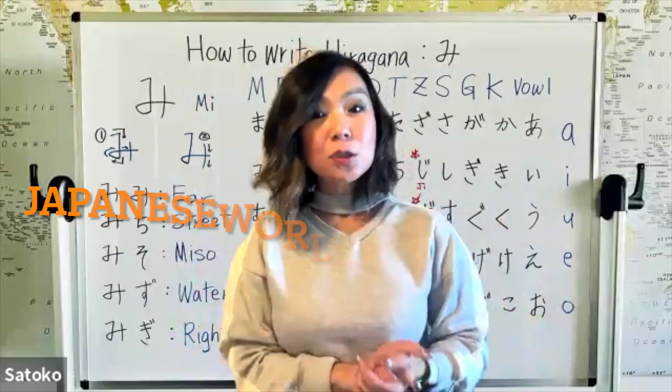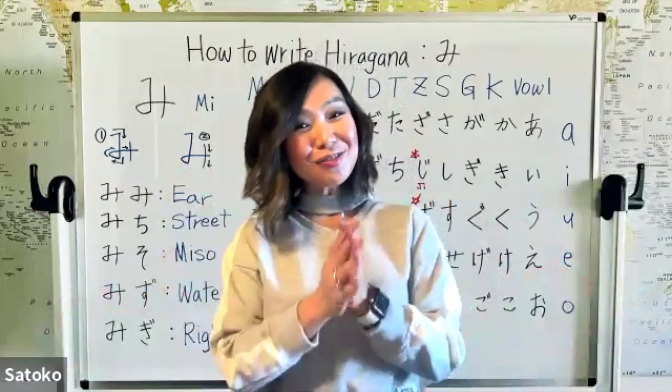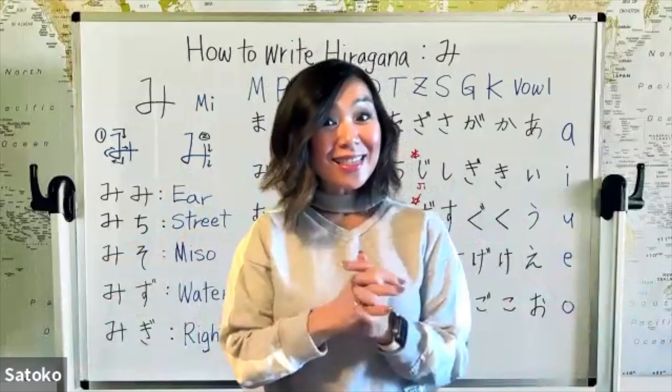Go to JapaneseWordAcademy.com to be on the wait list. Once Monday comes, registration starts. I can't wait to meet you guys. So let's get the lesson started.